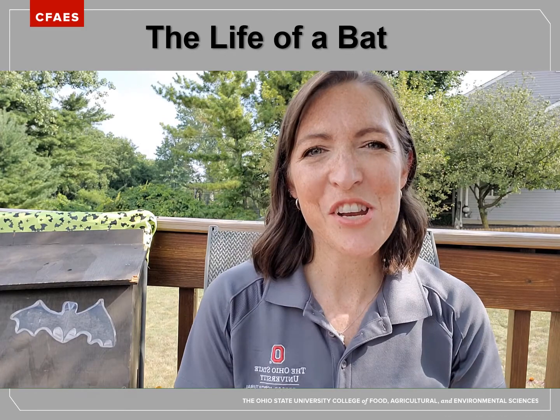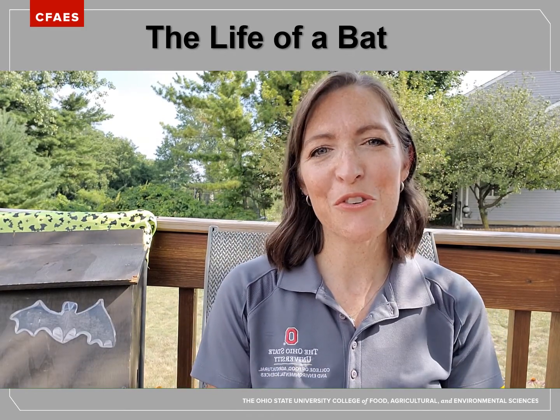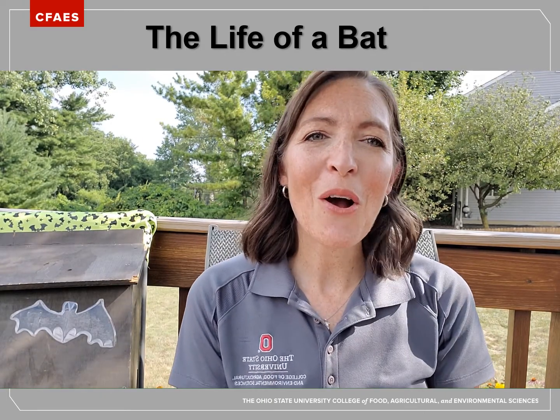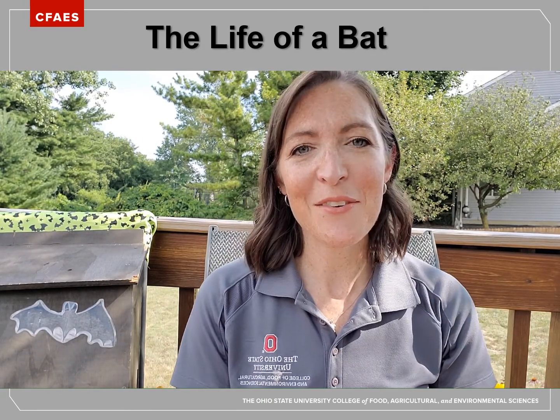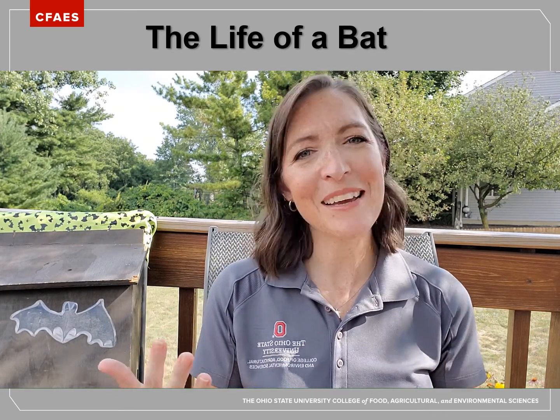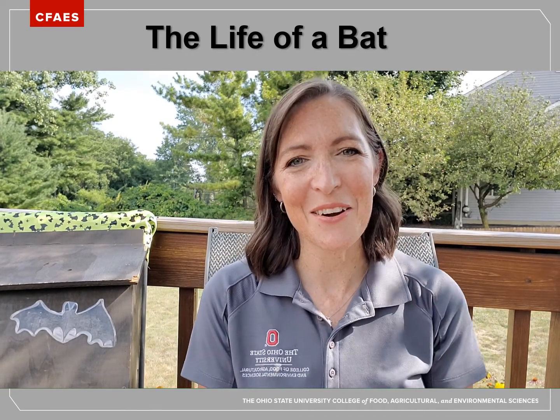Hello, my name is Marnie Titchenell. I work for The Ohio State University within the College of Food, Agricultural, and Environmental Sciences. In this video, I'm going to be talking all about the life of a bat — where they live, where they sleep, what they're doing at different times of the year, and how they raise their young. Let's get started.